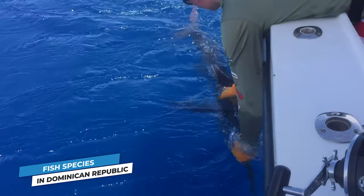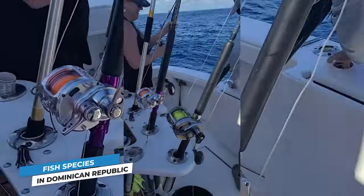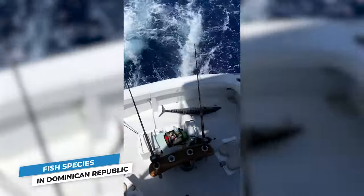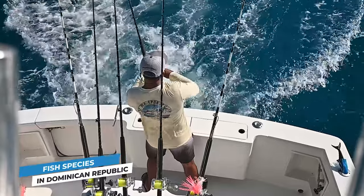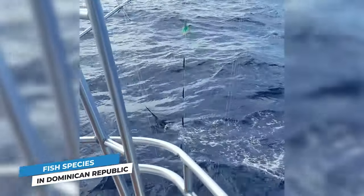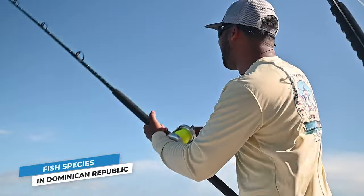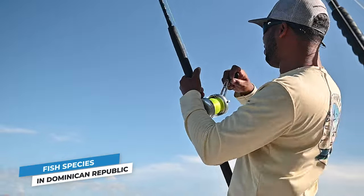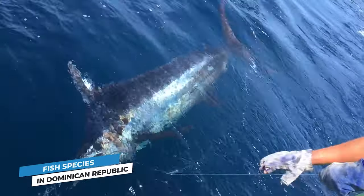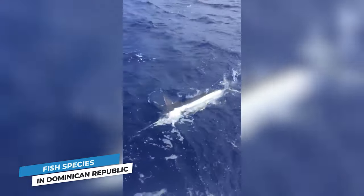The blue marlin, white marlin, sailfish, swordfish, tunas, mahi-mahi, and wahoo that all call the DR's deep waters home might have a little bit of something to do with why. Best of all, you can hook big game fish year-round. Of course, if you're after a certain species of a specific size, keeping seasonality in mind is a good idea. For example, the biggest blue marlin are caught in the summer months, whereas dozens of white marlin will come within a few miles of shore in the spring.